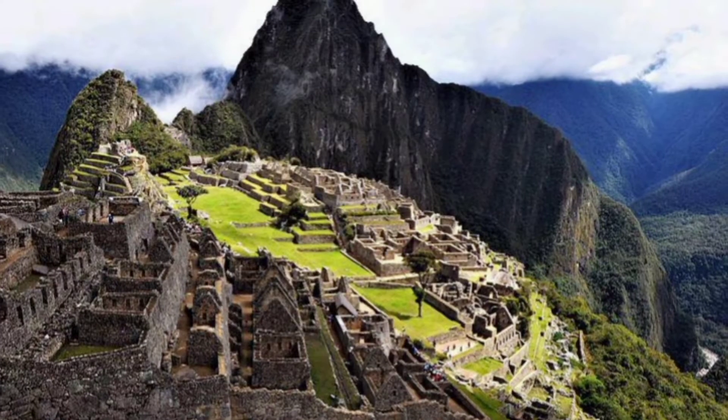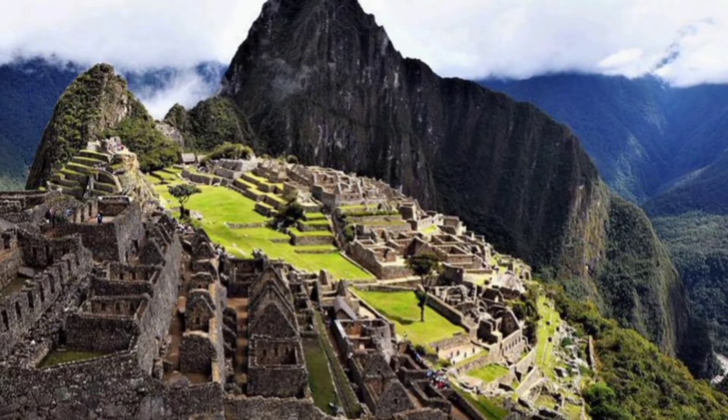Hi darlings! Let's know together amazing facts about Machu Picchu.